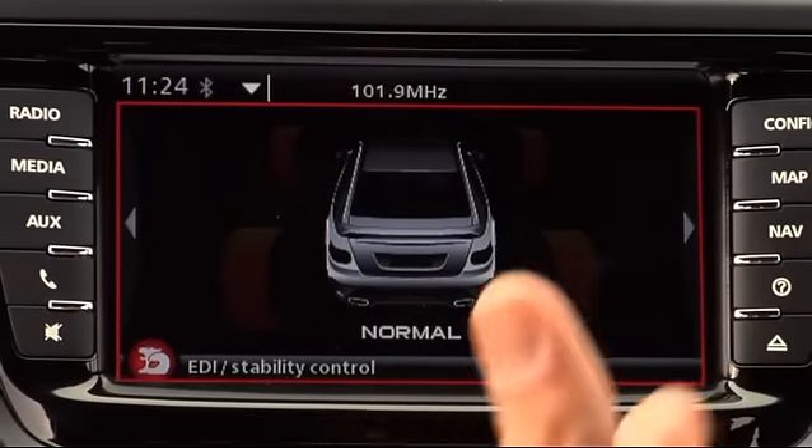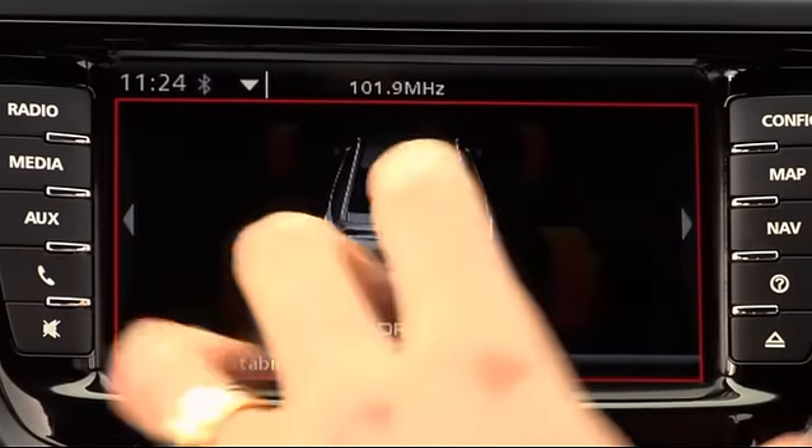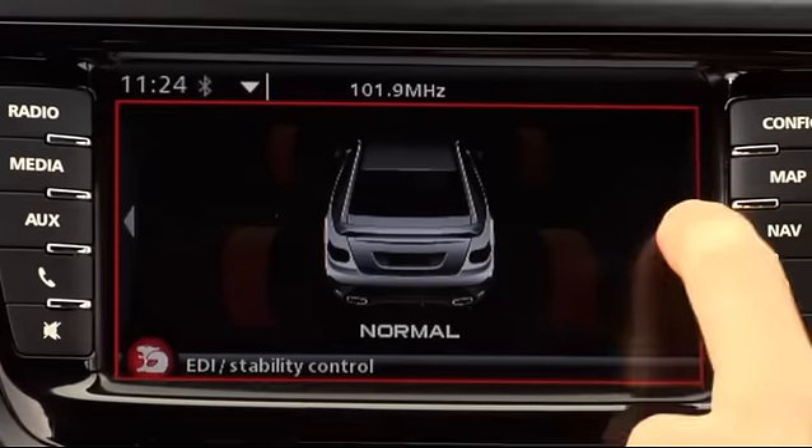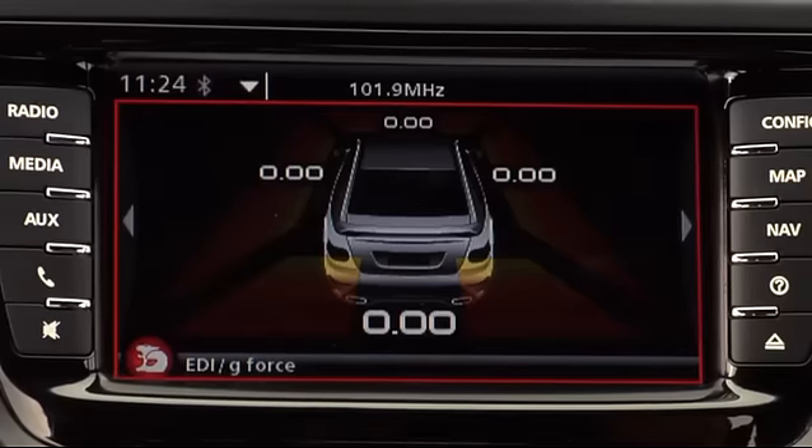The first page is stability control, which shows you how the ABS and traction control is working — done through a bar graph on each of the four wheels. G-force is a very descriptive and colourful way of showing you how many G's you're pulling mid-corner, whether it be acceleration, braking, or roll through the middle of the corner.